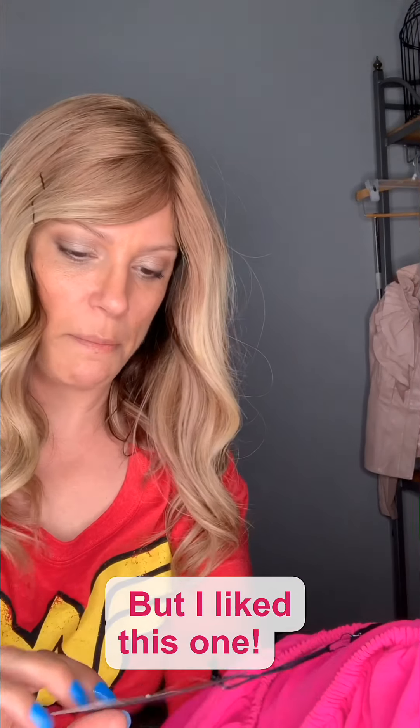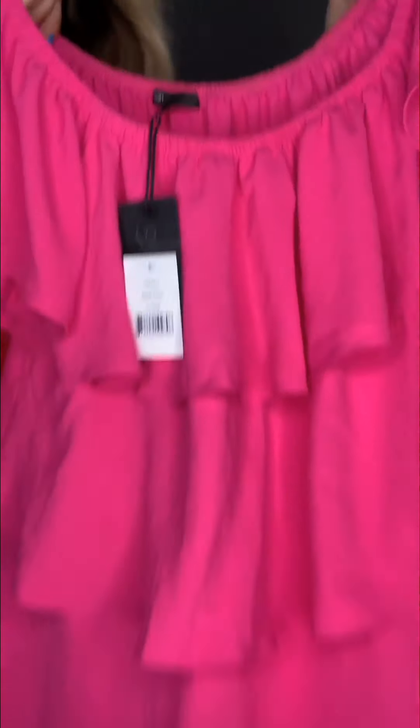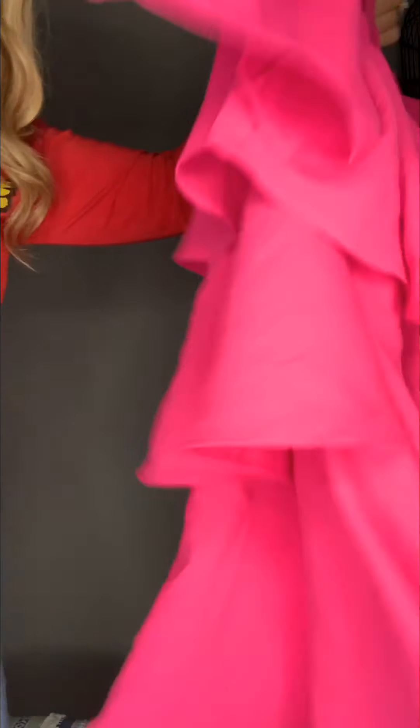I might keep this as my birthday gift to myself. This is an extra large neon hot pink Gibson off-the-shoulder dress. Very cute. Maybe I'll take a picture, we'll see. This Gibson dress, I think, was $60.